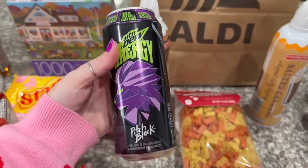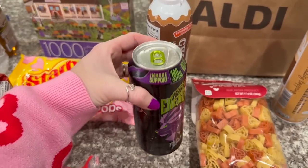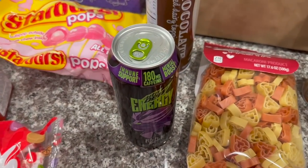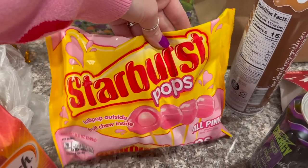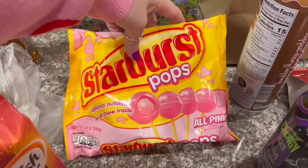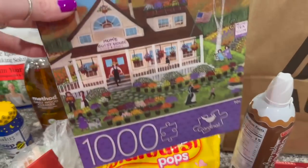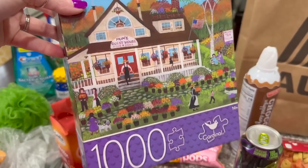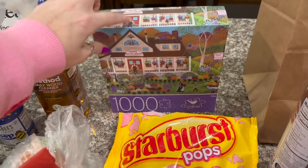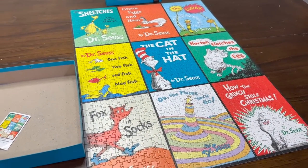We stopped by Dollar General on the way home. I did not find the Dr. Pepper I was looking for, but I found Alex's Pitch Black Mountain Dew Energy Drink — I've been loving the new Mountain Dew Pitch Black, you should try it. It's right here in my fridge. I also grabbed these Starburst Pops — lollipop on the outside, fruit chew on the inside, strawberry flavored. And I really went in there to get a puzzle. This is the only one remotely close to anything cute, and I wanted a thousand pieces. Actually, I just finished a thousand-piece puzzle this weekend and I'm so proud of myself.